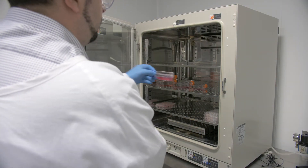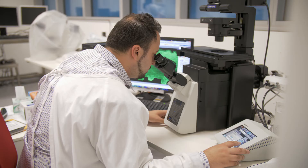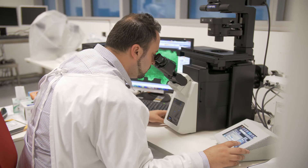Our methods rely on the use of bacteria which produce light and can be visualized and accurately detected, allowing us to continually monitor the severity of wound infection over time.